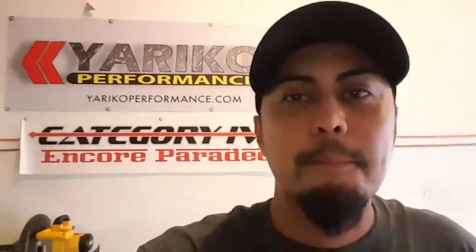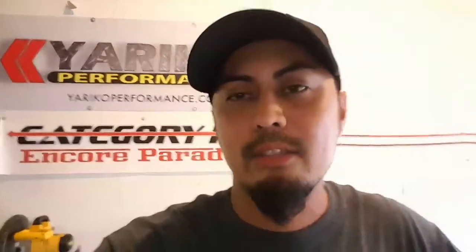Hey everyone, this is Miko, Yattica Performance. I just got done straightening out my floor because I ended up getting a 2000 Honda Accord — the 2.3 liter automatic transmission job.